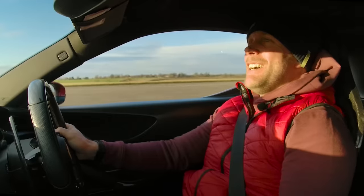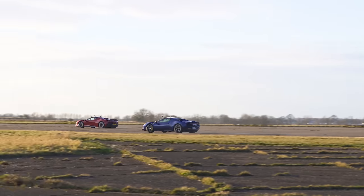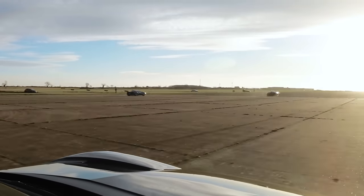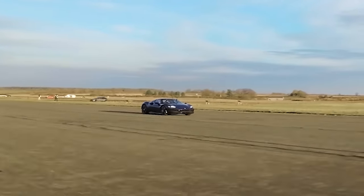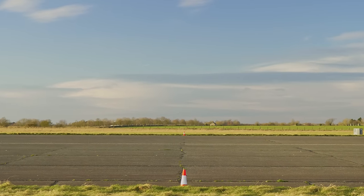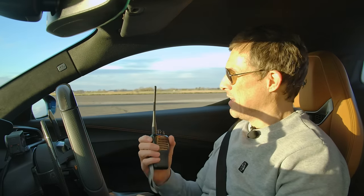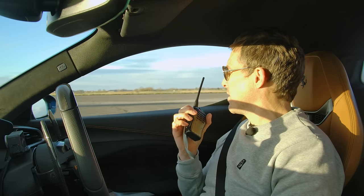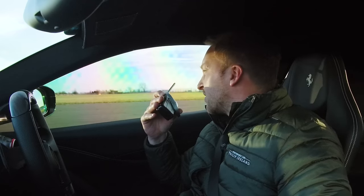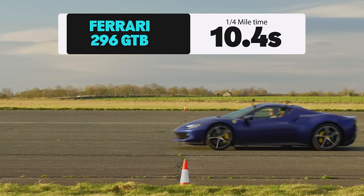Third run and the 296 GTB hooks up nicely off the line. However the SF90 is still faster. Phil confirms it was a perfect launch for the 812 but he simply can't get near the other two. Despite having the most cylinders, the naturally aspirated V12 just isn't as quick in this company.